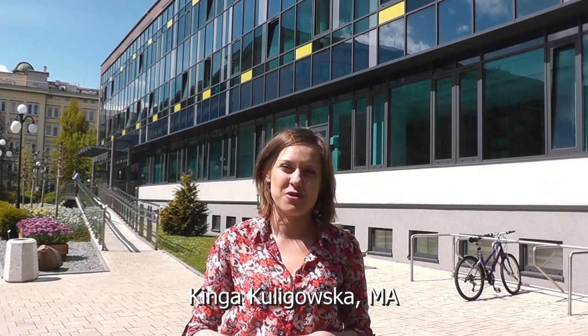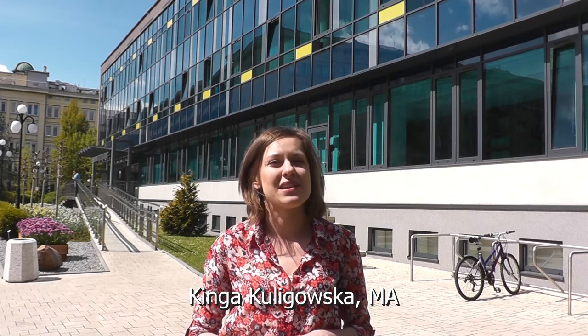Hello everyone, my name is Kinga. We are in front of the building of the main library of the University of Science and Technology. Today we want to show you our library, tell you a bit about what we do and what you can find here. Enjoy the tour.